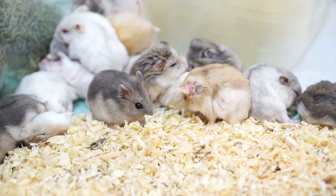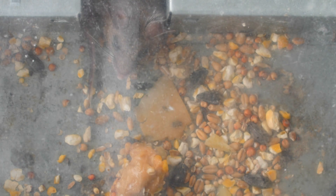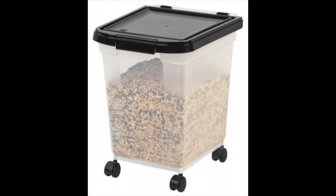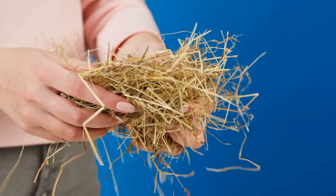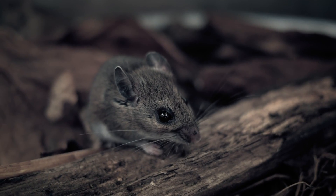Small pets, like hamsters and guinea pigs, can be a wonderful addition to a family. Unfortunately, their paraphernalia can also encourage mice. Make sure their bedding is stored in a sealed container. The bedding used for your pet is the same bedding an intruding mouse would love to use for its nest.